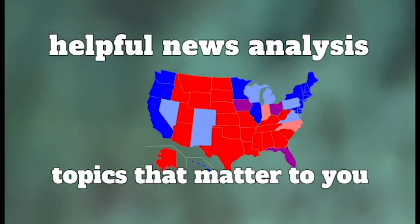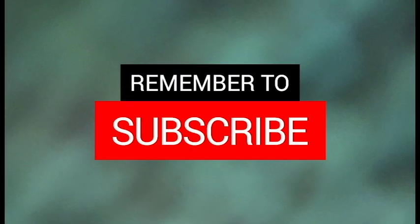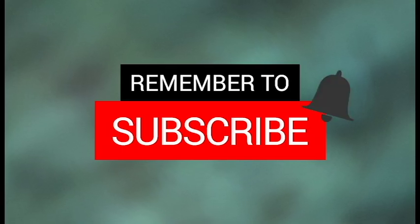Helpful news analysis on topics that actually matter to you. Get subscribed and hit the bell so you won't miss the next video.